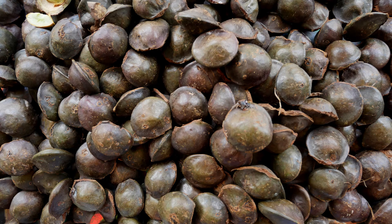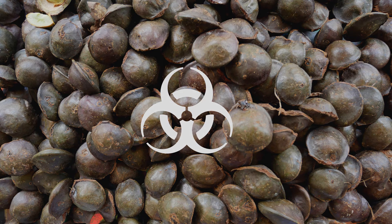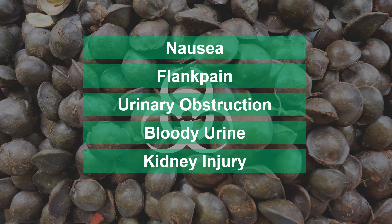The Jankolic acid present in Jankole seeds can cause a condition called Jankolism, a poisoning after ingestion. The clinical features defining Jankolism include nausea, flank pain, urinary obstruction, blood in the urine and acute kidney injury.